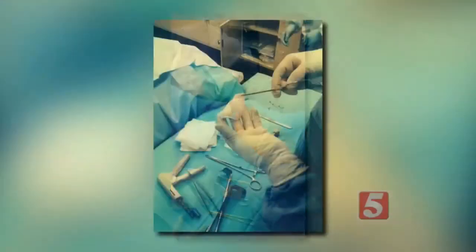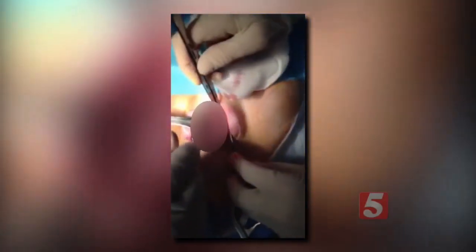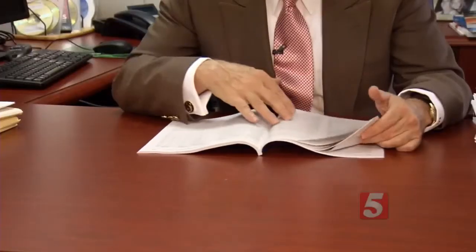Researchers and surgeons are teaming up to see if a lab-grown windpipe helps this animal breathe better. They're hoping that what works for this pig will someday soon work in people. An unstable airway is a potential time bomb and it has to be addressed. Robert Lubovics is an expert in diseases of the upper airway, and he's part of a team testing a 3D-printed trachea.